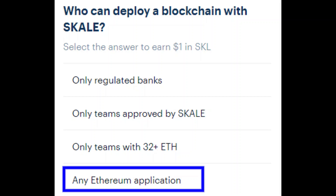Question one: who can deploy a blockchain with Scale? The answer is the bottom one with the blue box around it — any Ethereum application.